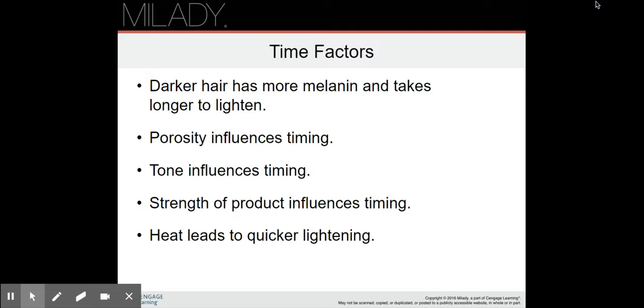Darker hair has more melanin and takes longer to lighten, so the darker the hair the more time it needs to be left on. Porosity influences timing, tone influences timing, strength of product influences timing, and heat leads to quicker lightening. That's why you see people putting their highlights under the dryer — to make the lightener work faster.